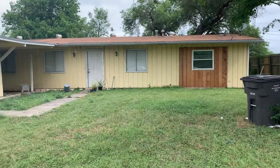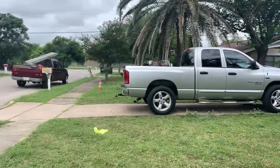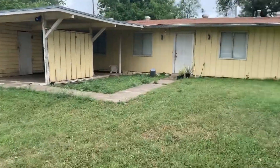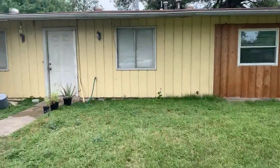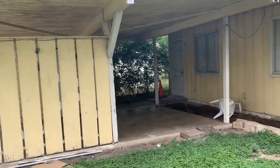I think that roof looks new. Not too bad. You're gonna need some exterior paint. There's a nice carport that adds value.